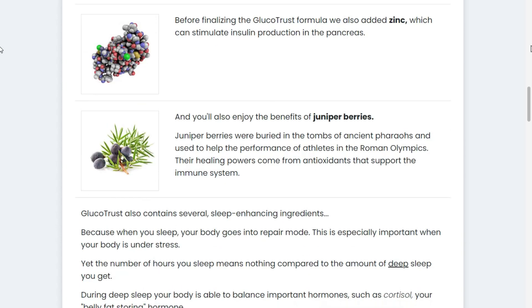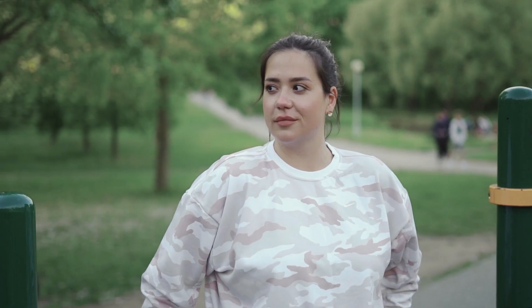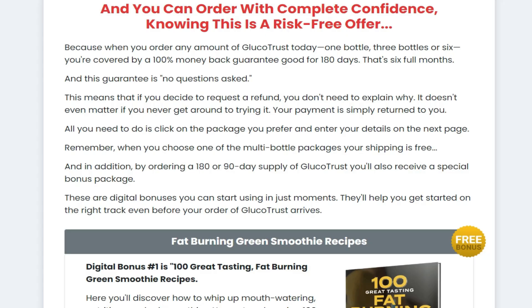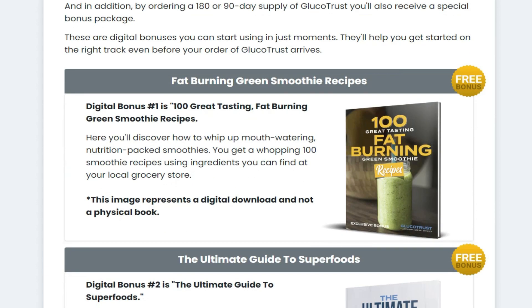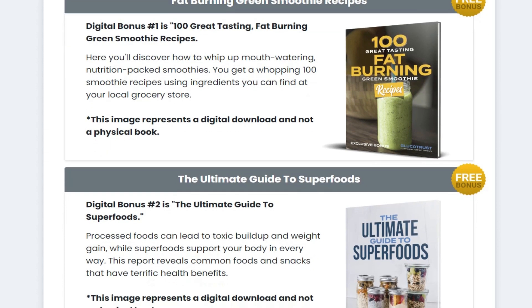Glucotrust also contains chromium, which supports your metabolism and helps it work faster at burning fat. Manganese stimulates the production of insulin, which turns blood sugar into energy that you can burn.